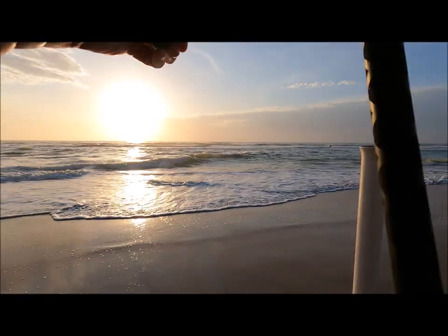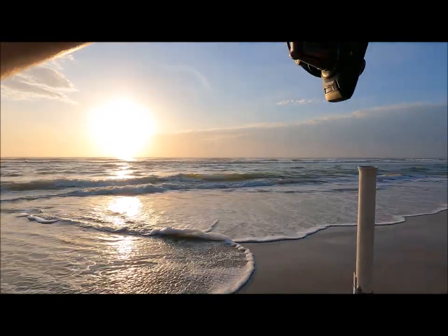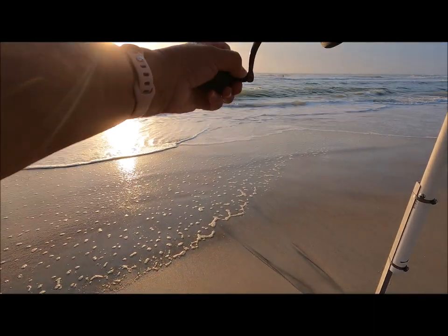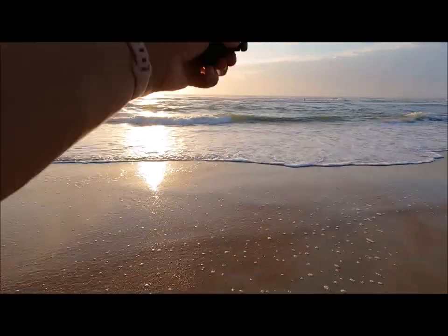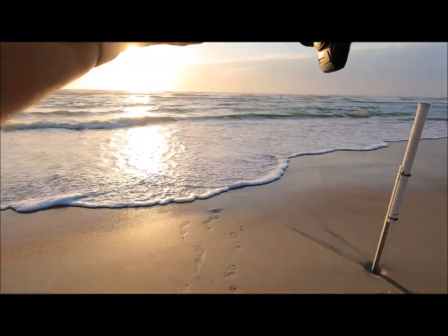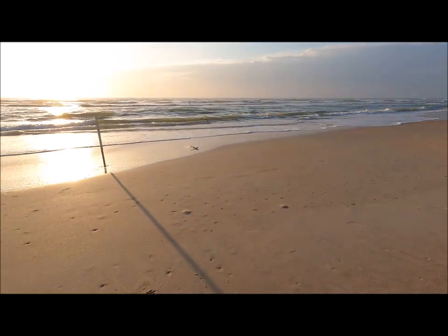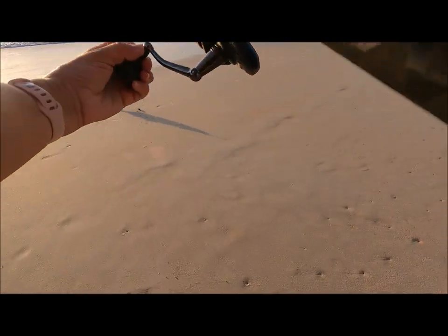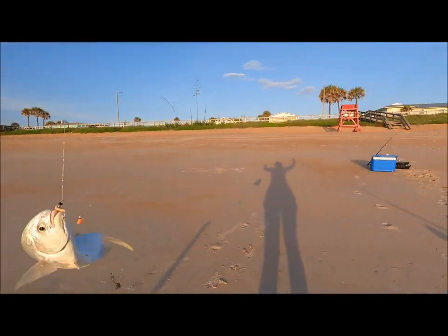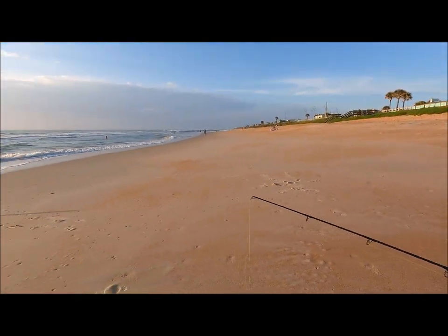I think we've got something pulling on here. Feels like a fish. Feels like it was coming in quick too. Not getting my hopes up, but it's swimming like a pompano. Holy mackerel! I should have gotten my hopes up, because that is definitely a pompano. Check this big boy out — did not see you coming.